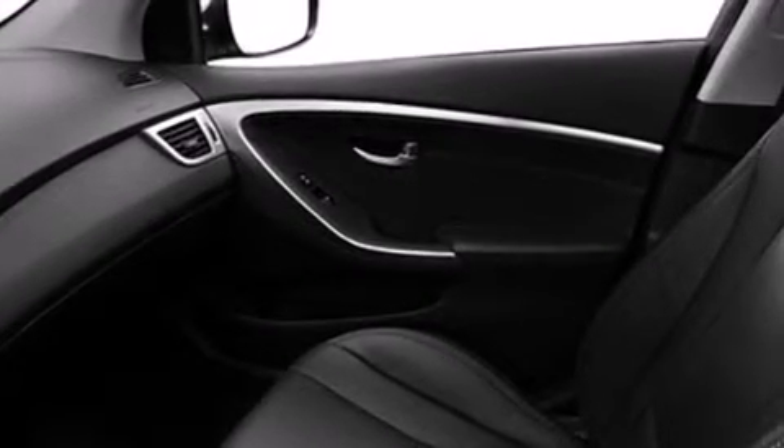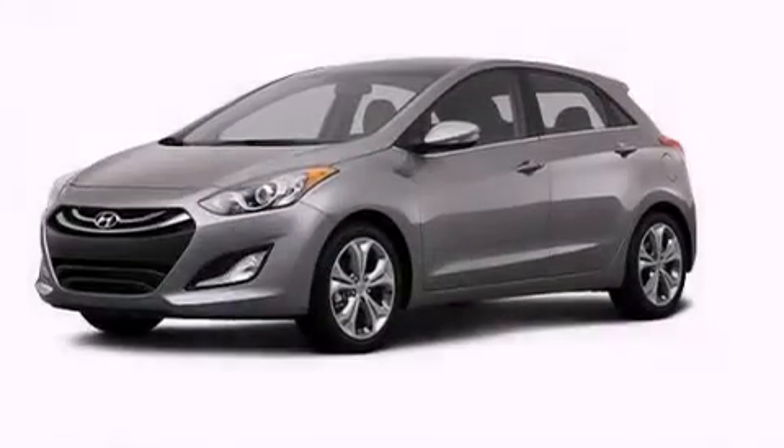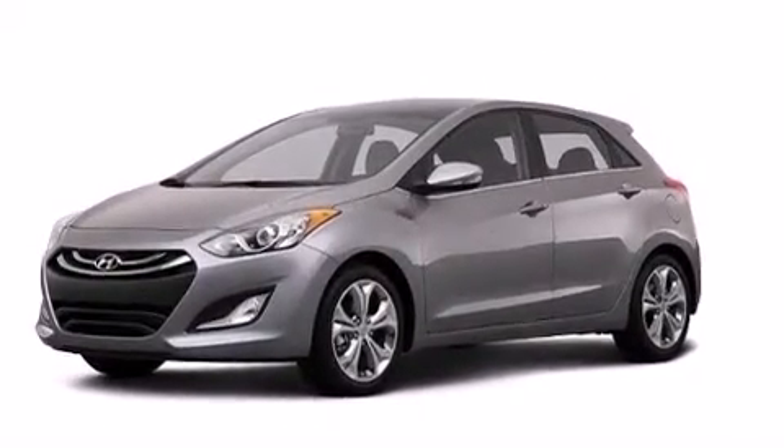Rear seat child-proof door locks, an energy-absorbing steering column, a cooled glove box, full power accessories, a keyless entry system, and an auxiliary power outlet.